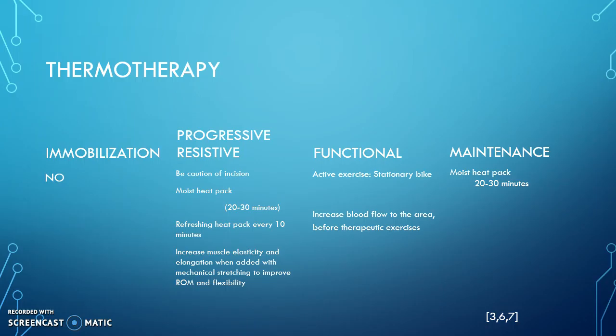In the progressive resistive phase, thermotherapy would play a huge role, but we have to be cautious of our patient's incisions because an open wound is a contraindication for thermotherapy. A moist heat pack would be great to use, with a time duration of 20 to 30 minutes. We would need to refresh that heat pack every 10 minutes to ensure no loss in temperature. Moist heat pack would increase blood supply as well as increase tissue elasticity, which will lead to a greater stretch in the muscle. Combining tissue elasticity with mechanical stretching will increase the patient's range of motion, which is one of our top goals for the progressive resistive phase.